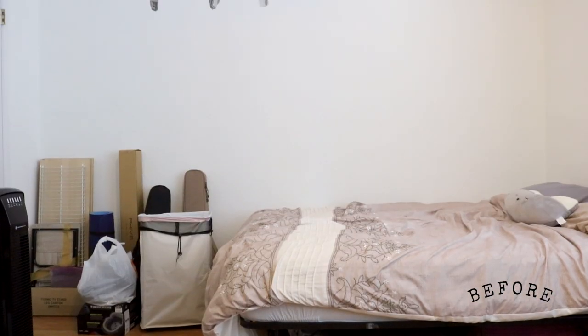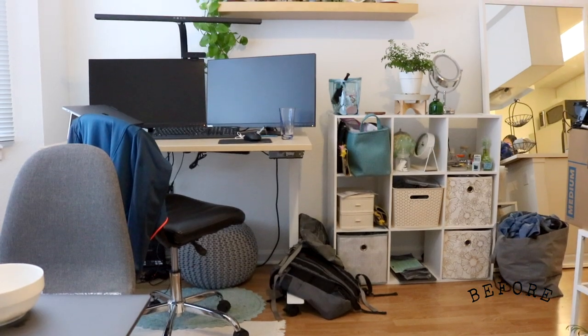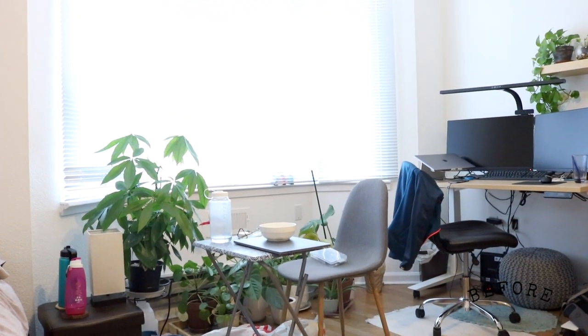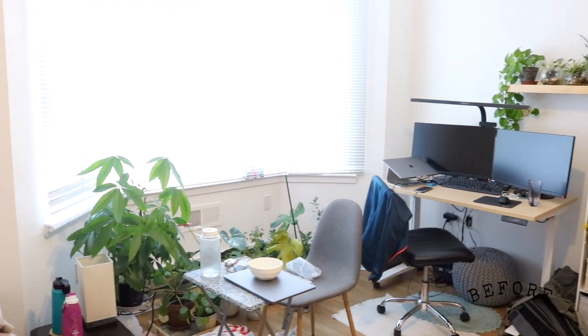Before I show you guys the final shots, let's just reminisce back to our goals. Yeomin really wanted a space that feels zen, more minimal, green, and warm. Her functional priorities were having a dedicated workspace, a place to dine and host a guest, and also better organization for her plants. After a few DIYs and decluttering, here's what her studio apartment looks like now.